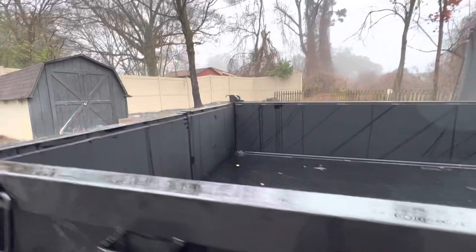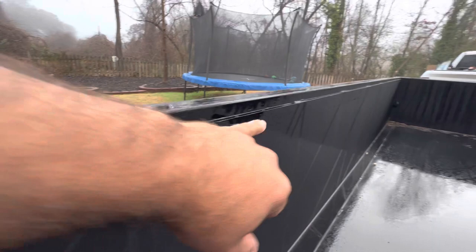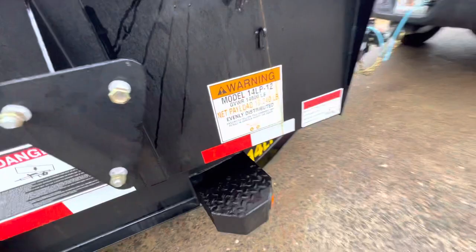Look at the other one there — the seam sealer is supposed to look like this, not the way they left it. I think they've got to redo all of that. That's why I'm going to take it back. I'm sure I'm going to have a hard time doing it, but the thing that concerned me even more is this.